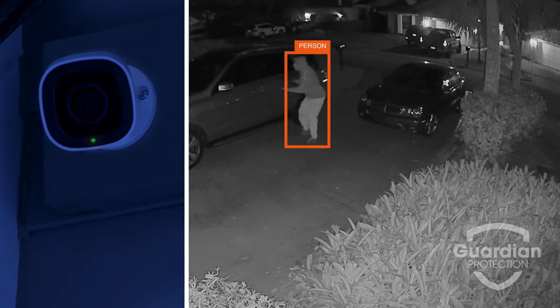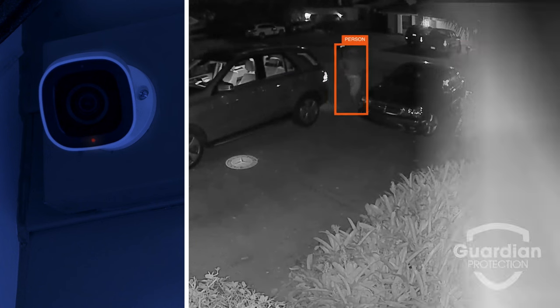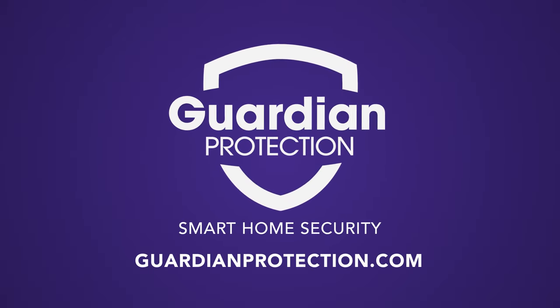If your Guardian Protection camera detects unexpected visitors, it sounds an alert and flashes an LED light to ward off trespassers. Now that's smarter security. Learn more today at GuardianProtection.com.